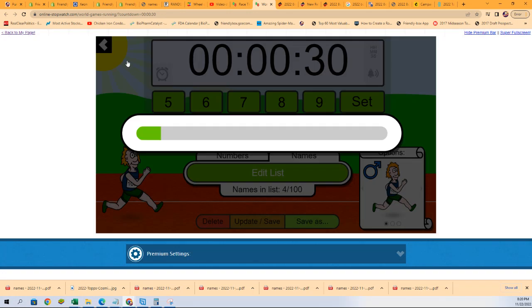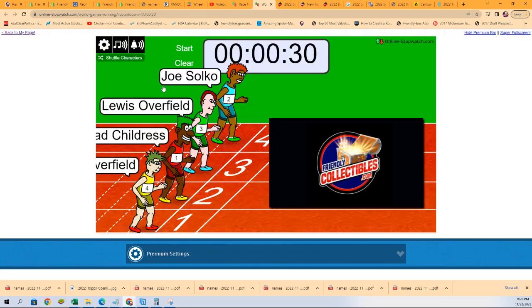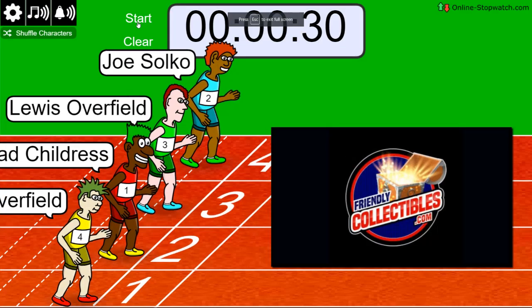Shuffle seven times. Lucky number seven. On your mark, get set. Go!